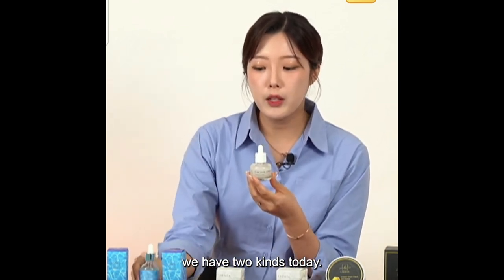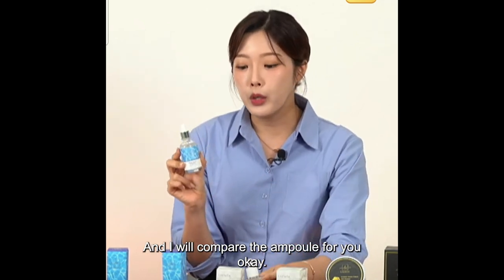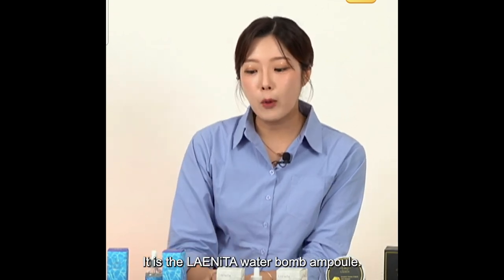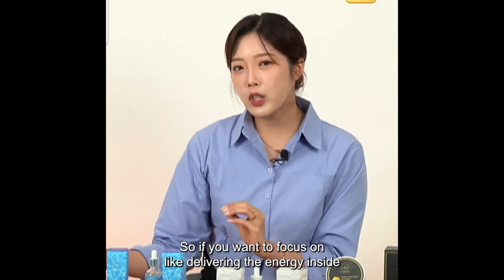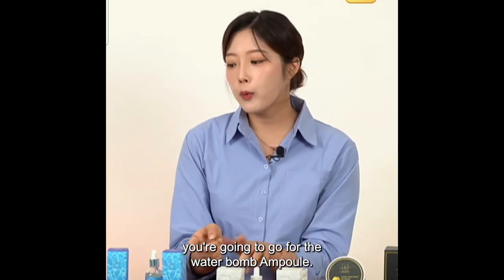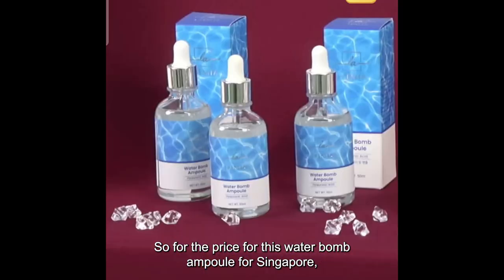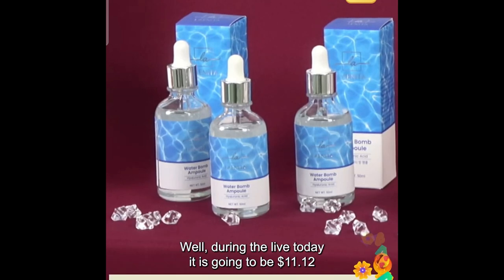We have two kinds today. I'll move on to the next one and compare the ampoules. The next one is the same brand — the Lightina Water Balm Ampoule. If you want to focus on delivering energy inside your skin, go for the first one. But if you want to focus on providing moisture, go for the Water Balm Ampoule. For Singapore, the original price was $18.53; during the live it is $11.12.